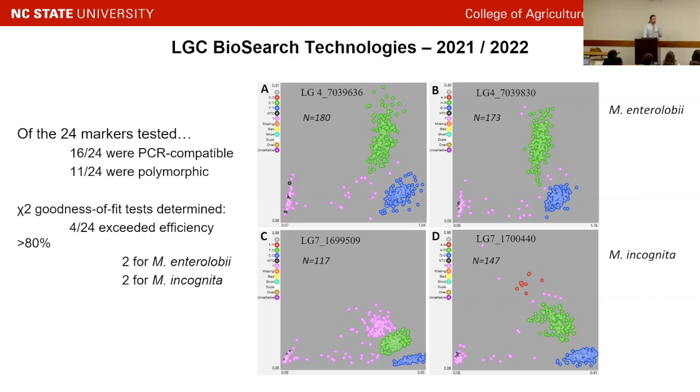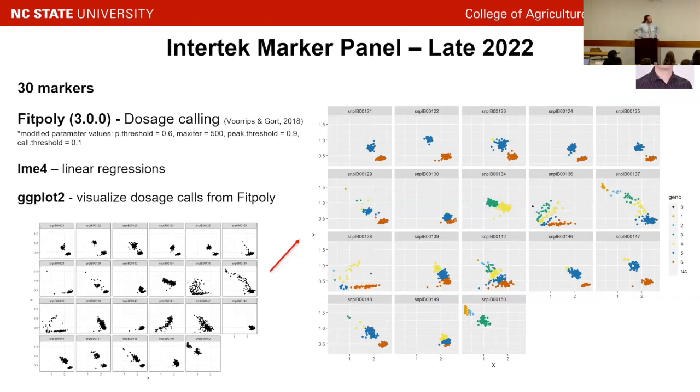We wanted to test more markers in more diverse backgrounds than just the Tanzania-Beauregard population, so we switched to working with Intertek and expanded the marker panel to 30 markers — including the original ones that worked well and 26 new ones. We worked with Dr. Guy Pereira, who helped train us on using FitPoly, which allows us to do dosage calling. Now we're able to visualize not just that uncallable cluster, but actually how many copies of a given allele are present.